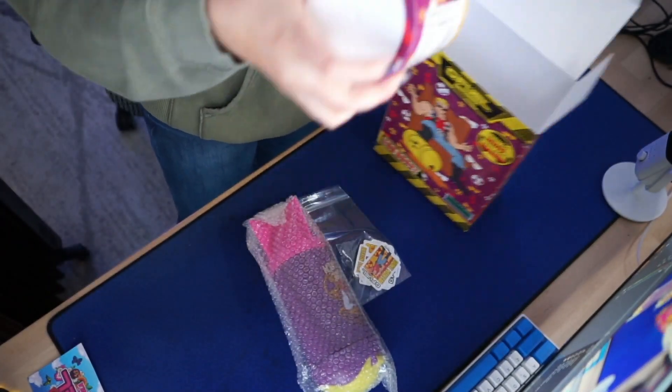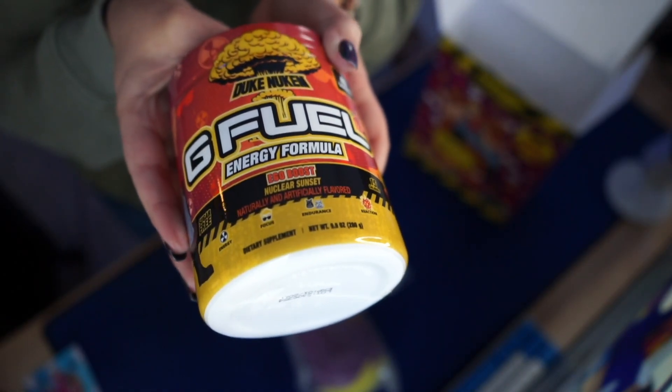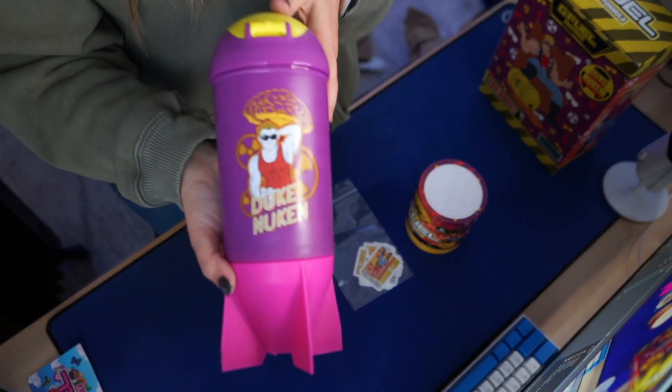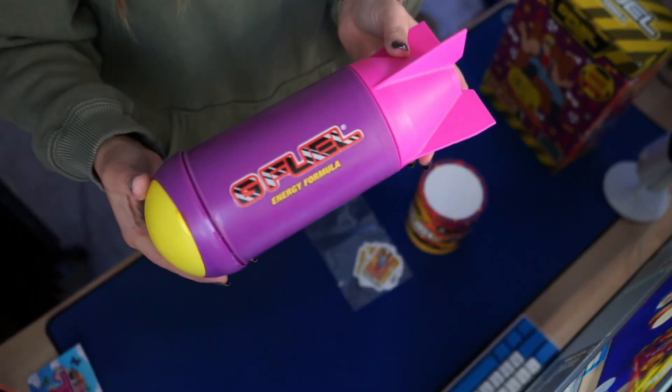We got our tub with the Duke Newcomb branding, and this shaker is probably my favorite part, hands down.